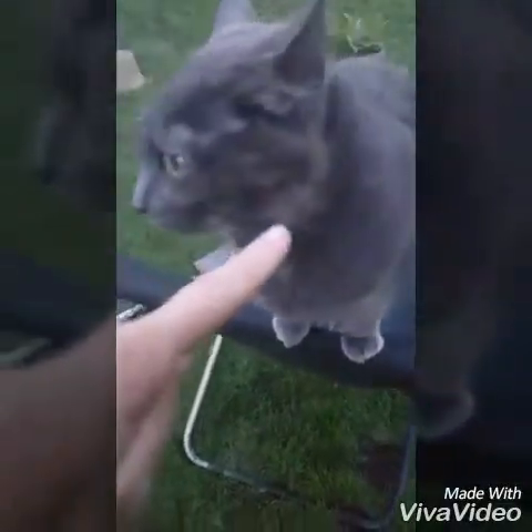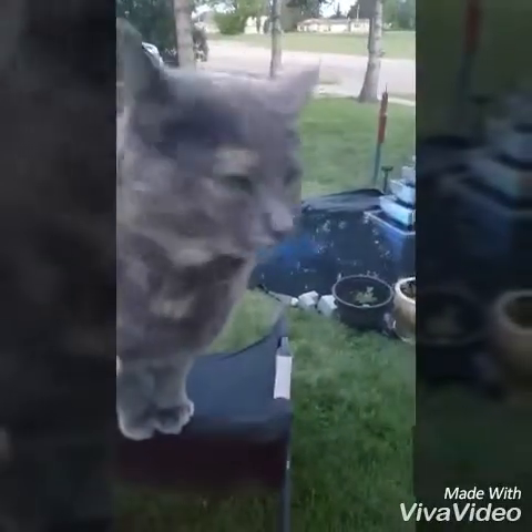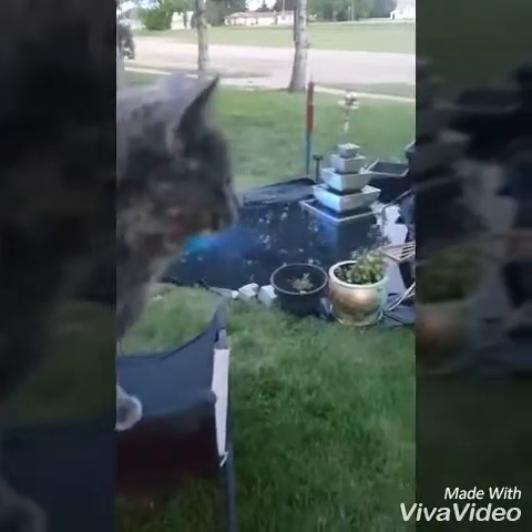Hello Zozo. Did you come to visit? Do you like the pond? So pretty.